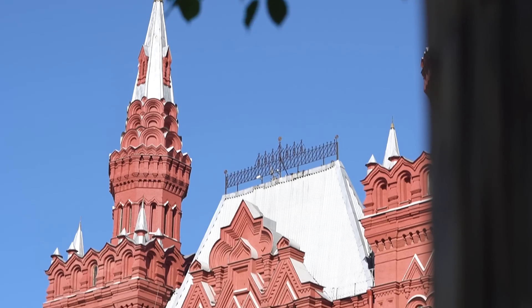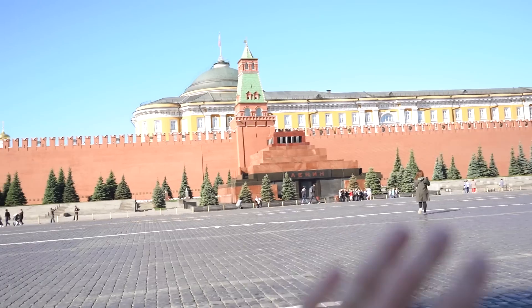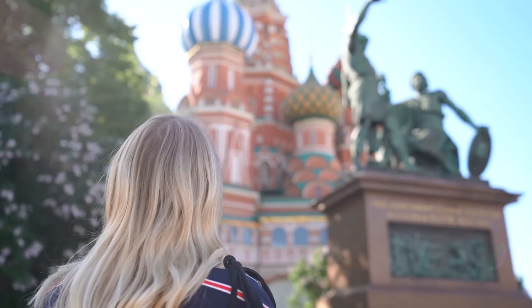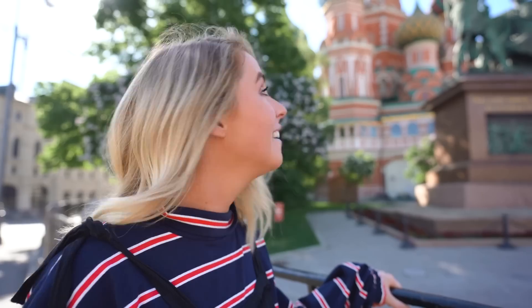Next is the State Historical Museum, which really stands out because of its bright red brick. The second-to-last is the mausoleum for Lenin — at certain times of the week and day you can go inside and see his crypt. He was kind of like the grandfather of communism. Now we're walking over to the final corner of the Red Square — St. Basil's Cathedral, which has been on our bucket list for the longest time. It is definitely the most colorful church we've ever seen.